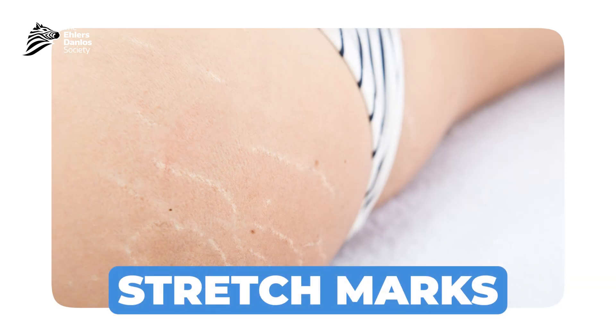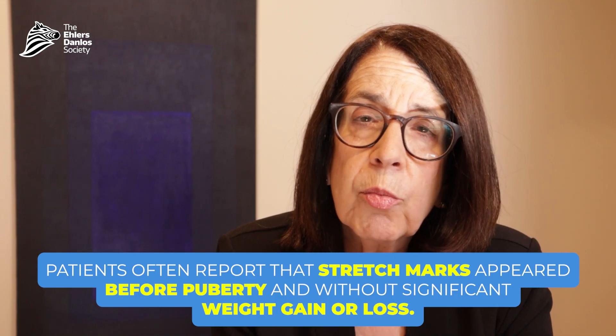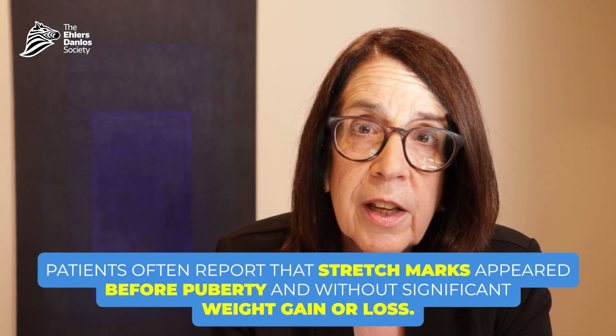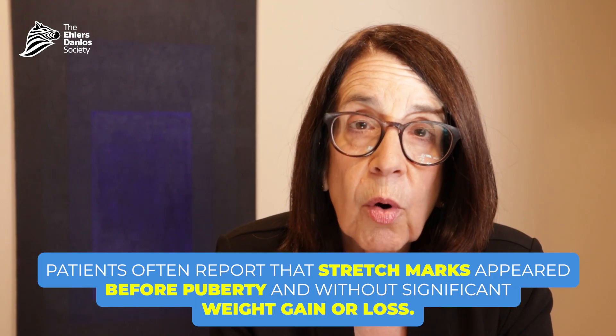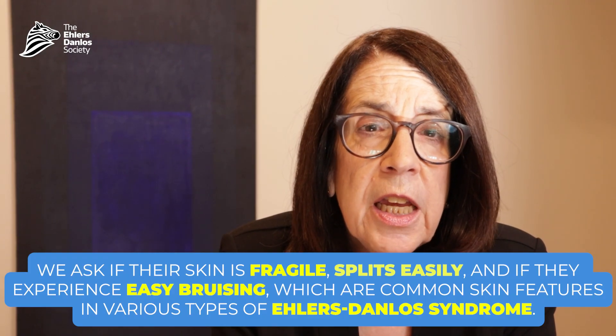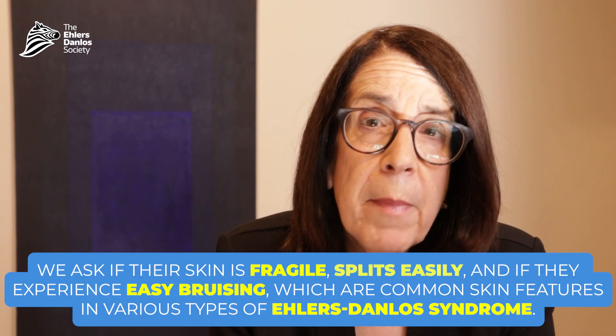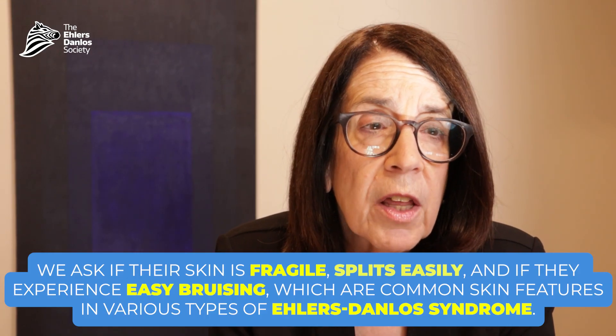We also ask about the presence of stretch marks and look for them on physical exam. It's very important to determine whether stretch marks resulted from weight gain, weight loss, or pregnancy. Often patients will tell us that stretch marks appeared even before puberty and without any excessive weight change. We also ask people if their skin is fragile, does it split easily, and whether they have easy bruising — another skin feature commonly found in many different types of Ehlers-Danlos syndrome.